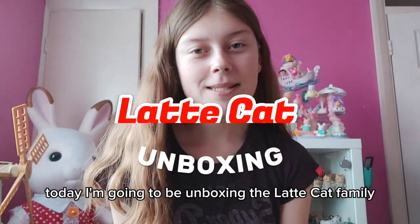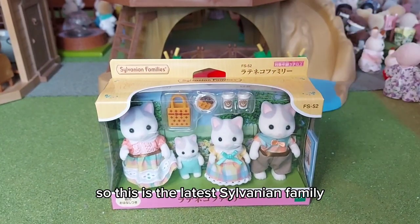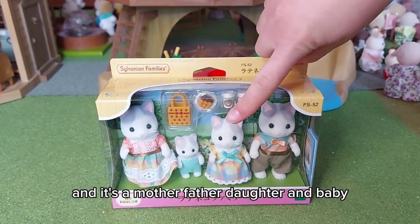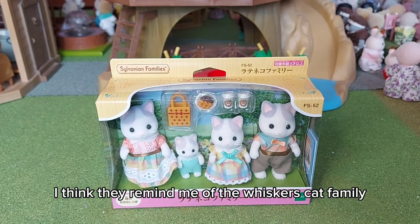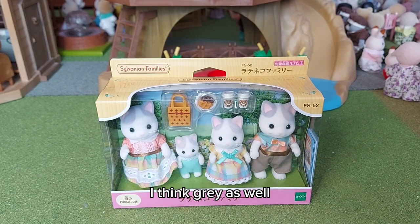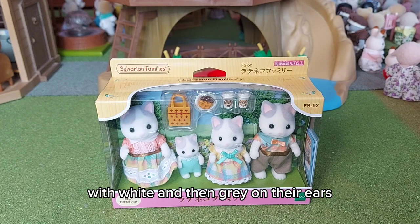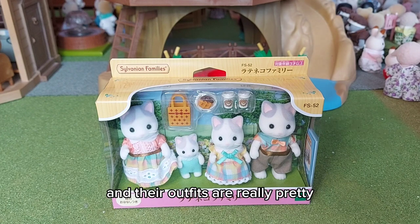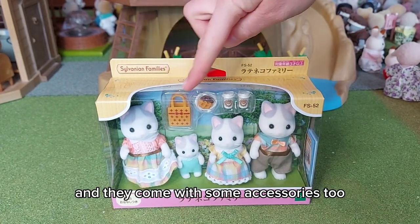Hi everyone, today I'm going to be unboxing the Latte Cat Family, the latest Sylvanian Family. It's a mother, father, daughter, and baby. They remind me of the Whiskers Cat Family — they were kind of a creamy color with pink and gray. These ones are more realistic looking with white and gray on their ears. They look so adorable and their outfits are really pretty, and they come with some accessories too.